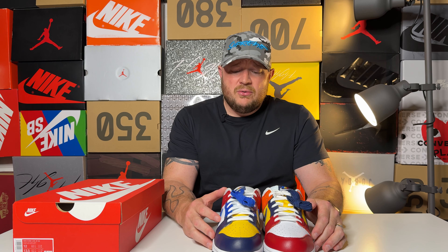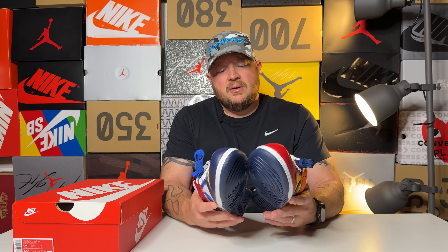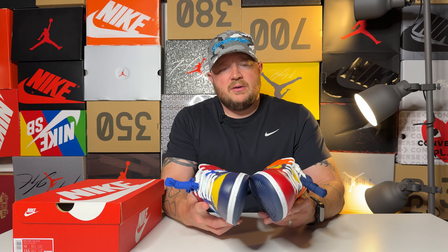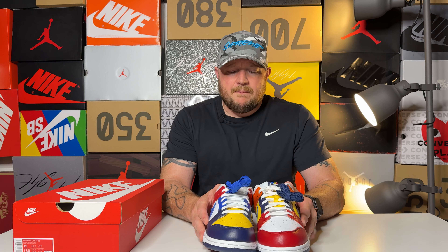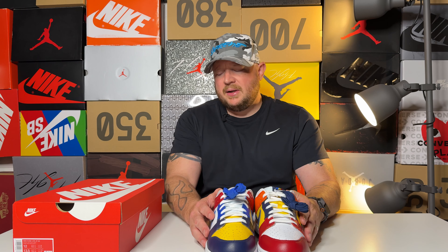Let me know in the comments below — was this something you were interested in? I had zero clue this shoe was coming out until Andy said something. I looked on the Sneakers app, saw it, and might have bought into the shock drop hype. Sometimes it gets us, but I'm actually really happy with the shoe. The quality is really nice and it's a pretty crazy colorway.